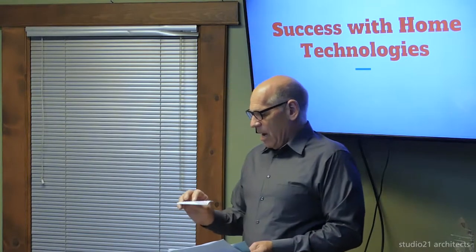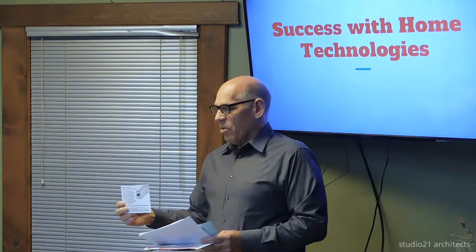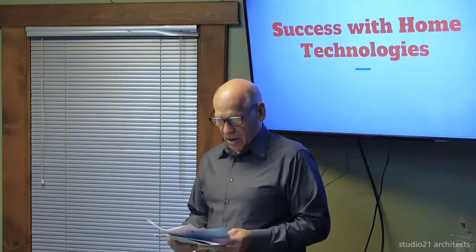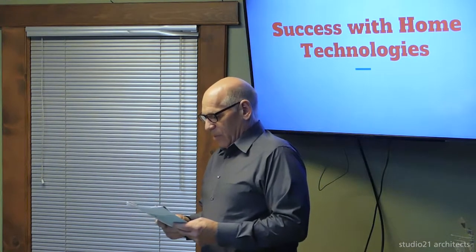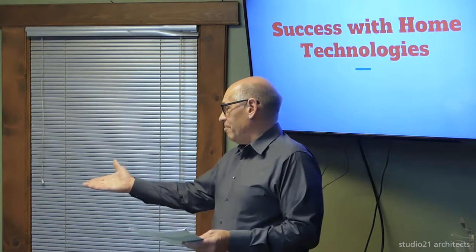Just a couple of things in the packet on the table: there's a piece regarding our Design Discovery Review, which we can explain later, and also our Project Planning Pack, which is helpful in starting up a project and getting a first look at how you're going to get going. With that, I'm going to introduce our speaker for the night. Rick Akins is with Bright Life Incorporated and he's going to talk about technology for the home.